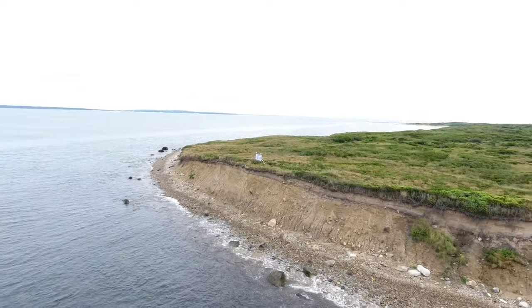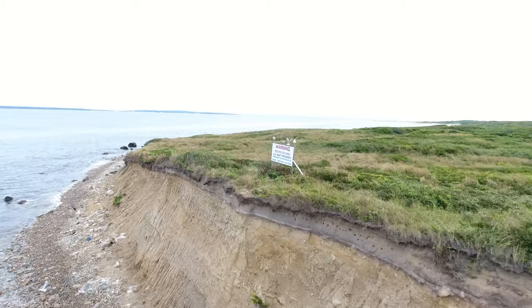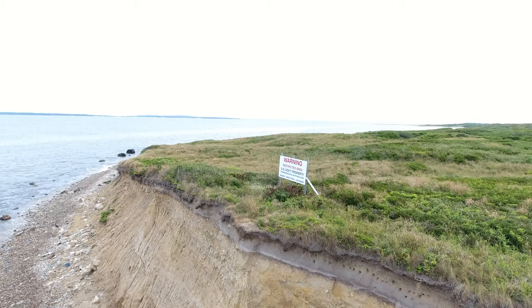As we pull up to this sign, you can kind of make out: Warning, Restricted Area, US Government Property. It also says down at the bottom: Live Bombs — as it used to be a bombing range between 1954 and 1996.